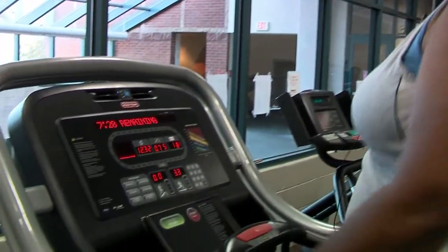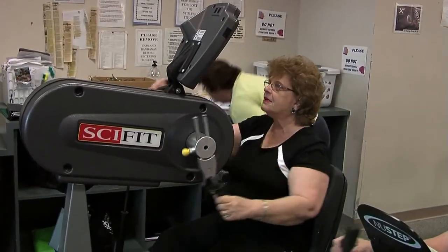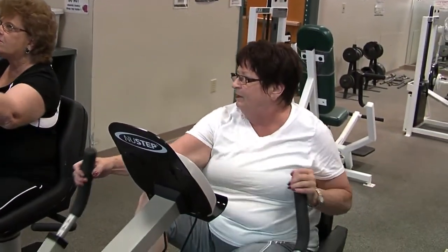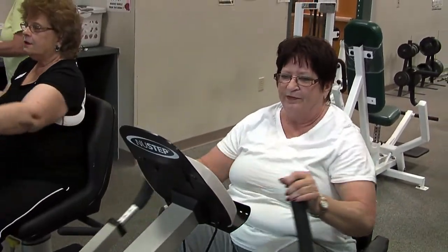The second floor area is complete with state-of-the-art exercise equipment. The most recently added space is called New Step, designed for rehabilitation of knee and hip injuries or replacements.